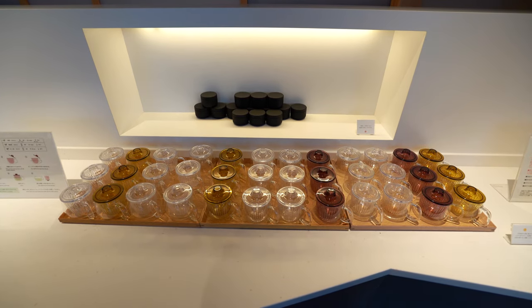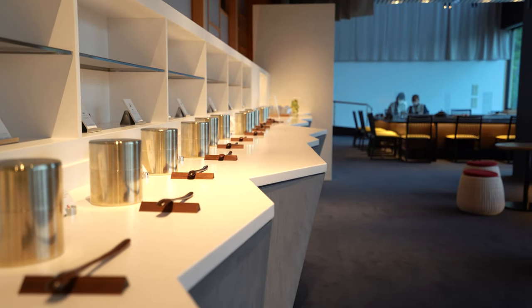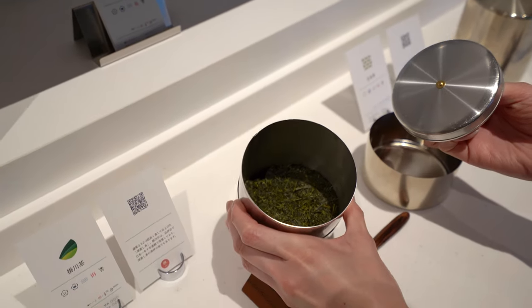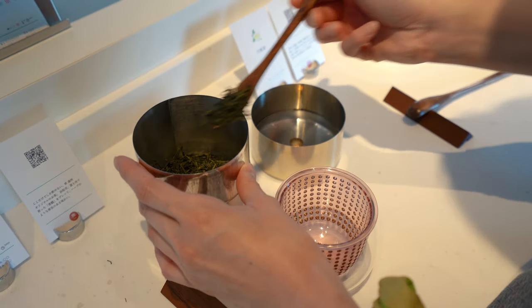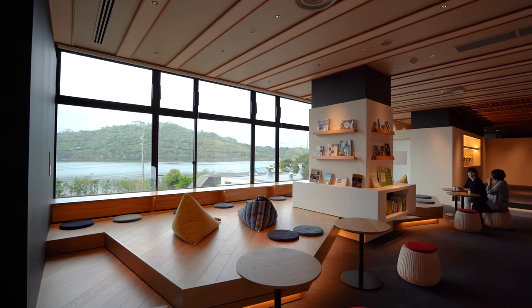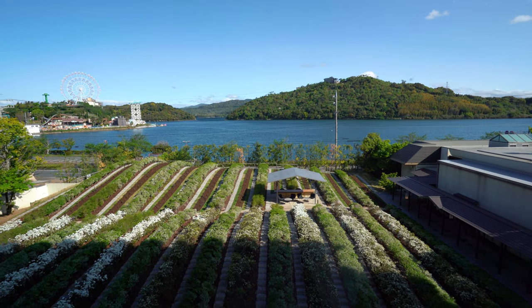Nearby is a long counter with personal teapots and about 13 different tea leaves with explanations and recommendations on how to brew each. It's self-serve and you can make yourself a pot of tea and take it somewhere else in the resort to enjoy, or you can just hang out in their lounge-like library. It overlooks the tea garden and lake outside, so it's really beautiful.